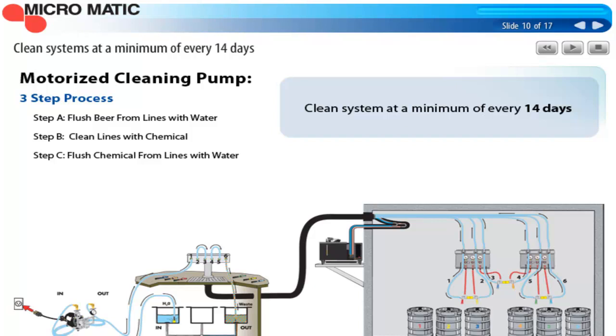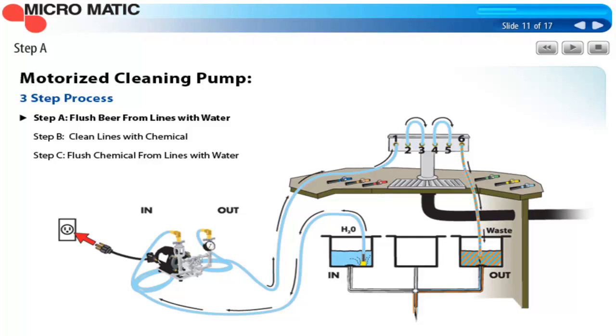Step A is to flush all the beer from the lines with water. You can see in this slide that we have the line cleaning machine hooked up to one sink filled with fresh water. This step flushes all the beer out of the system, and having the lines filled with water also gives us a neutral starting point to clean with the chemical.